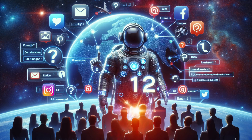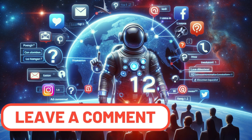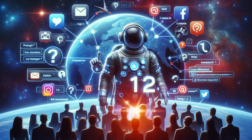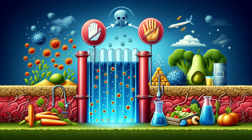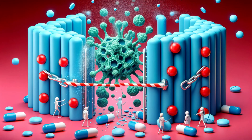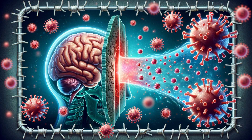Now, I'd love to hear from you. What are your thoughts on the blood-brain barrier? Do you have any questions or experiences to share? Drop a comment below and don't forget to like and subscribe for more fascinating insights into the human body. As we wrap up our journey through the remarkable world of the blood-brain barrier, it's clear that this tiny structure plays a gigantic role in our health and well-being — a testament to the wonders of the human body and the endless possibilities of medical science. Thank you for joining us on this fascinating exploration. Stay curious, stay healthy, and we'll see you in the next video.